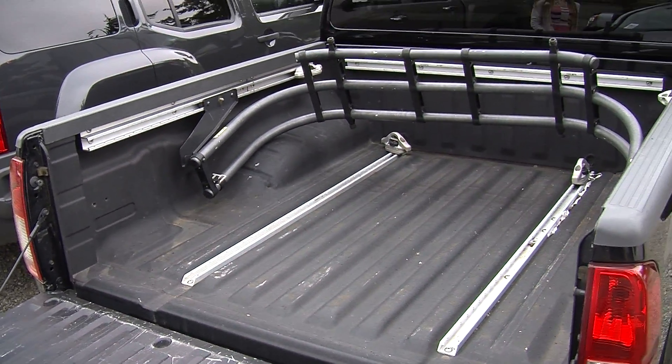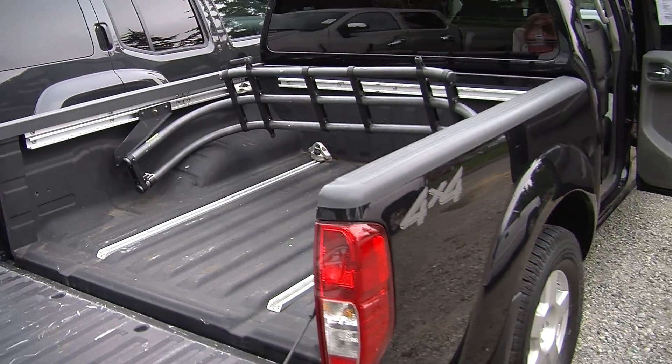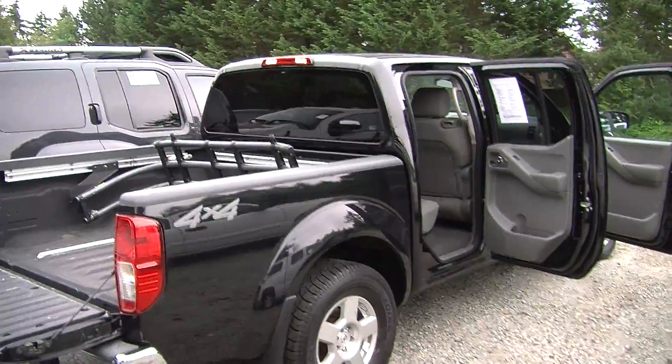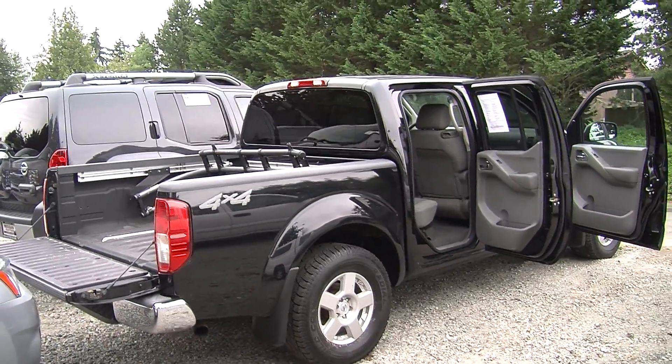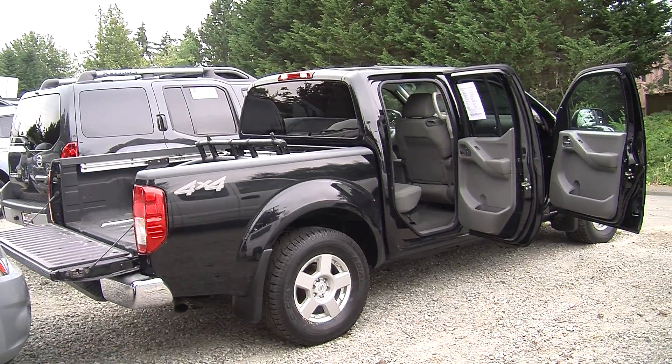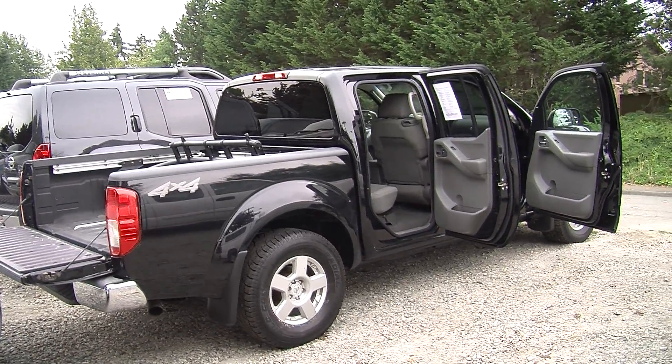All of our inventory here at Nissan goes through a thorough safety inspection. They are beautifully detailed so you can purchase with confidence. Give us a call today to set up a test drive with one of our professional sales representatives at 855-315-0202. Thank you for clicking on our virtual tour.